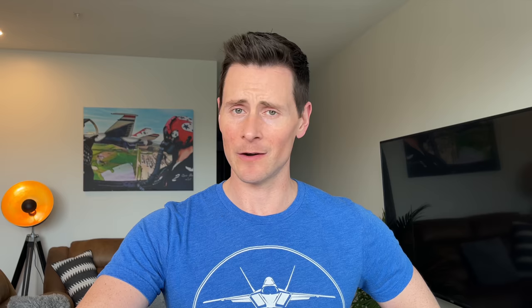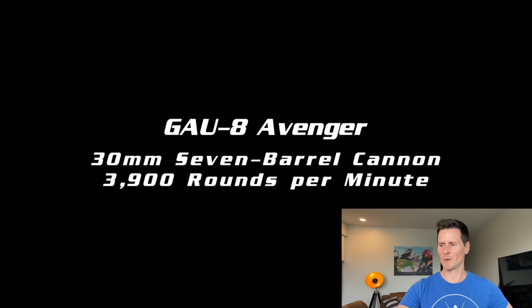What you just saw was the 20mm cannon — that's what I shot in the F-15E and the F-16, and that thing was really fun to shoot. The F-35 has a 25mm gun, but now we're going to watch the 30mm gun, the crowd pleaser. Here we go.